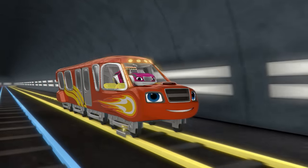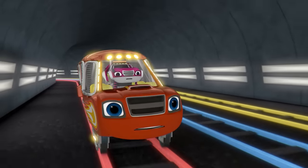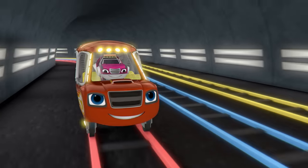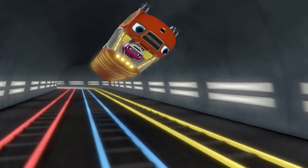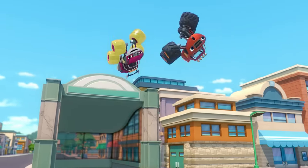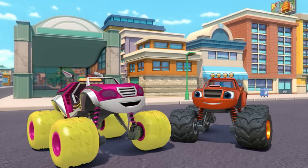Hold on, Watts! Now which track should we go on? The yellow track! The yellow track — go for it, Blaze! We made it! Look out!